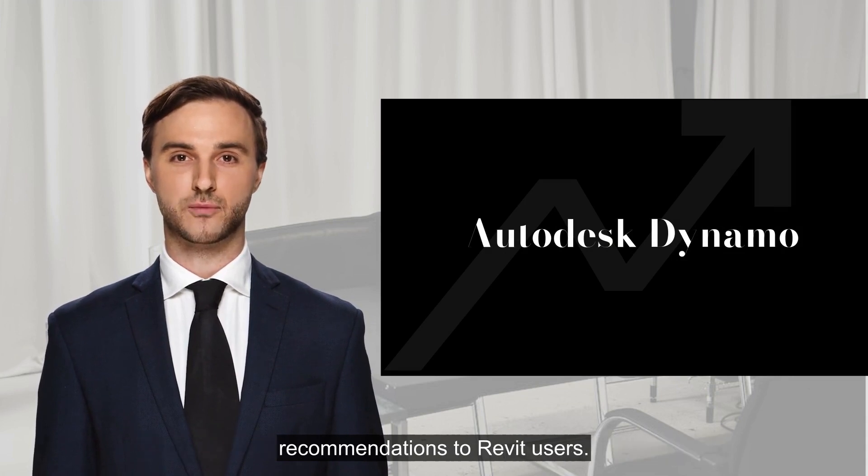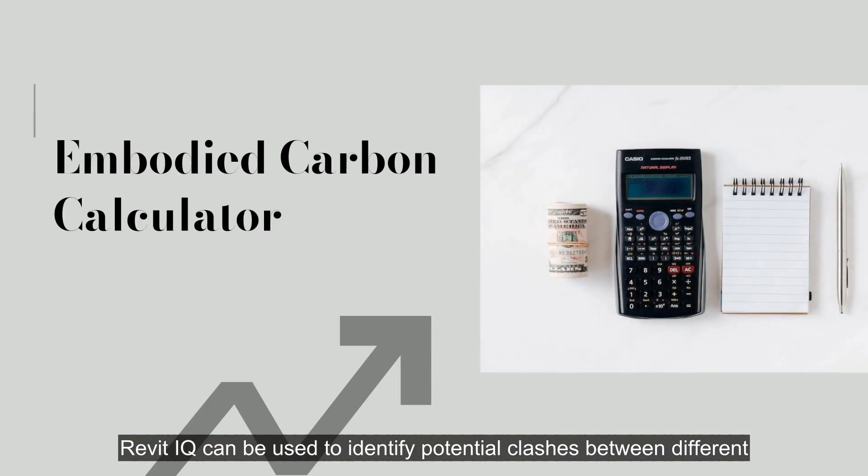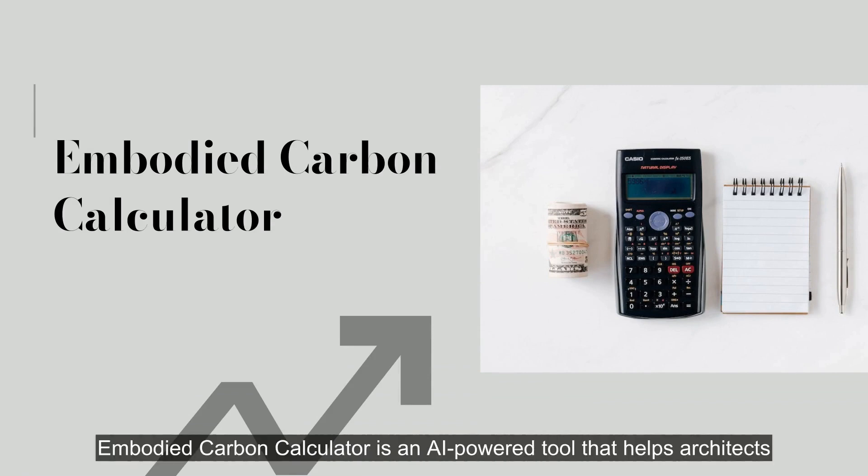Revit IQ is a cloud-based AI service that provides insights and recommendations to Revit users. Revit IQ can be used to identify potential clashes between different elements of a design, or to suggest ways to improve the energy efficiency of a building.